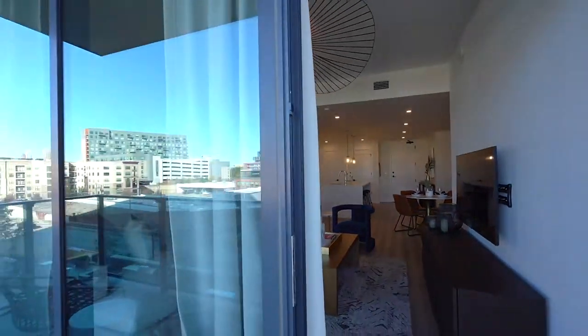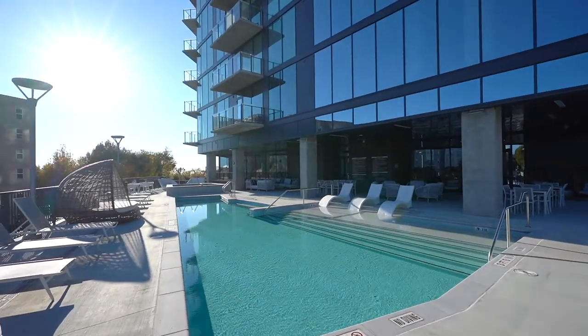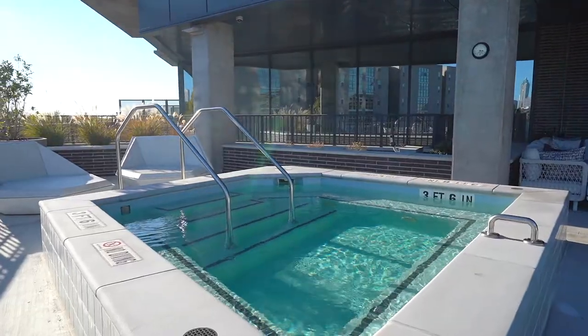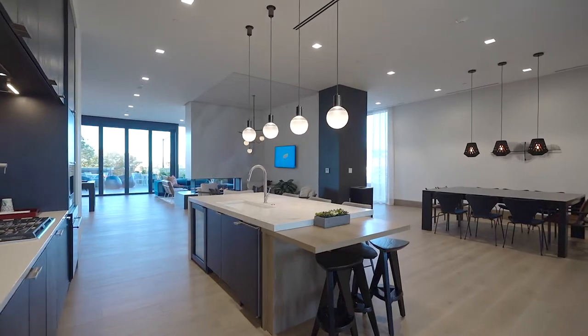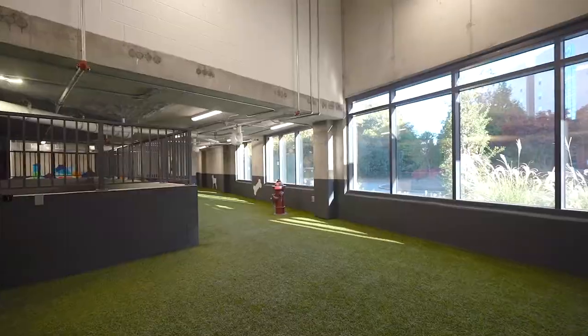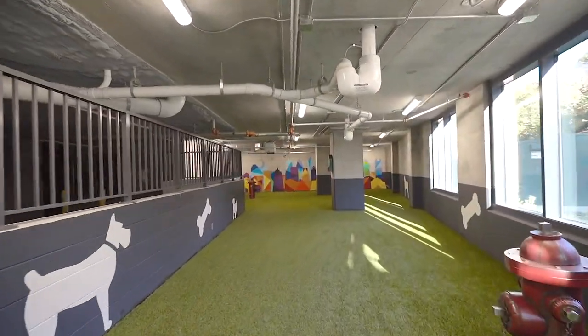Another way 788 encourages residents to unwind is by providing a full suite of resort-style amenities including a large saltwater pool, whirlpool spa, club room with demonstration kitchen, billiards and lounge, a state-of-the-art fitness and yoga facility, and an indoor dog park and dog spa.